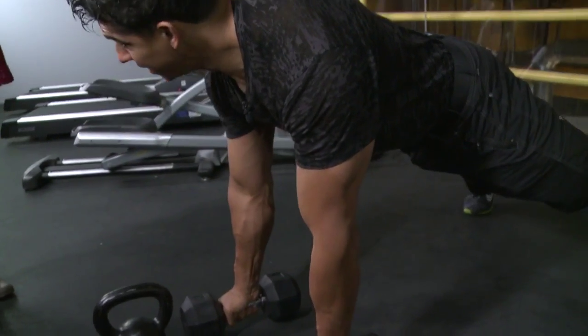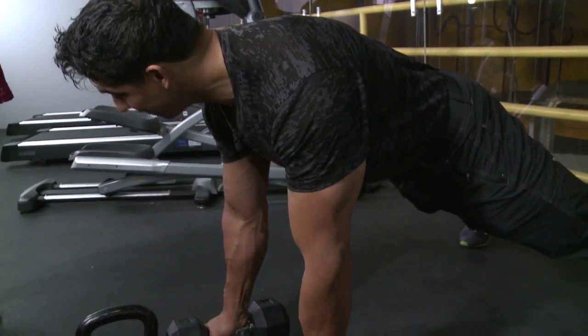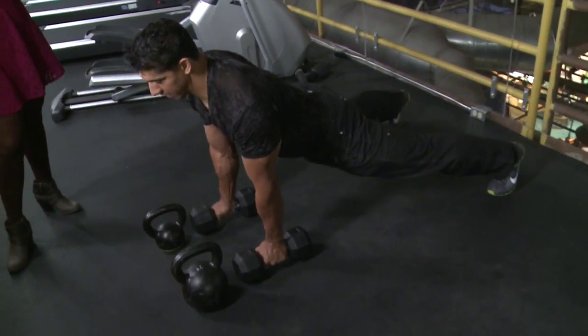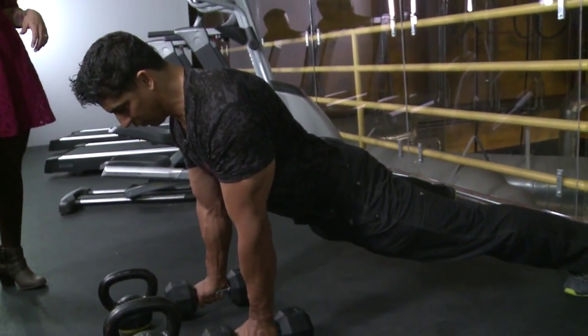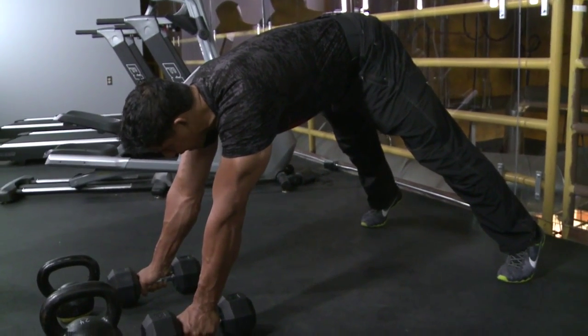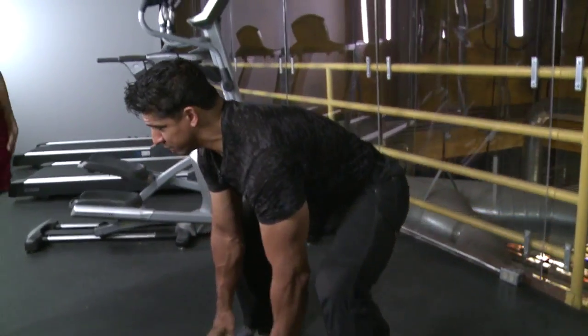You could do these with lighter weights — you don't have to be a show-off with the 25s! Common mistakes with the renegade row include pushing the hips in too far or letting yourself sag, which is dangerous for the back. People can also be out of alignment, which is not going to be beneficial and creates potential for harm.